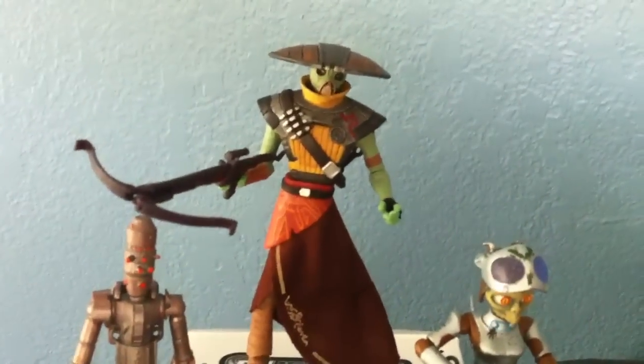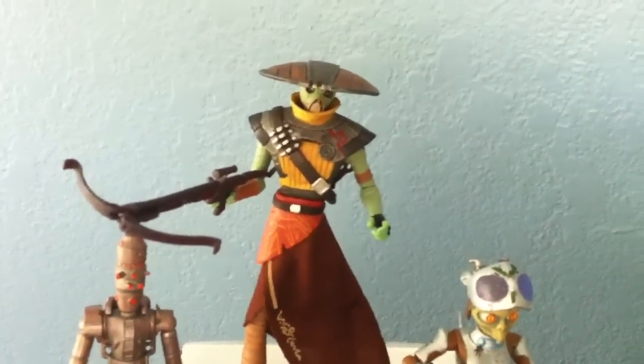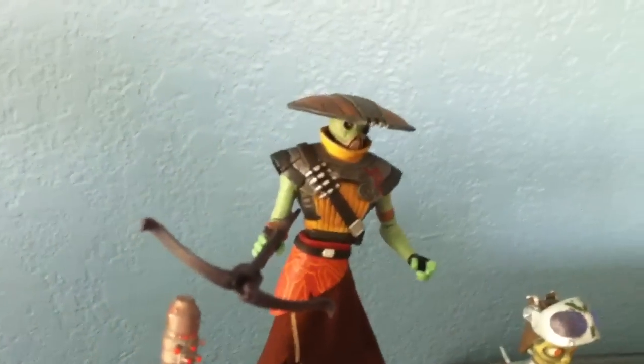Next is Embo, the Pirate Bounty Hunter. I like this figure a lot — looks badass.